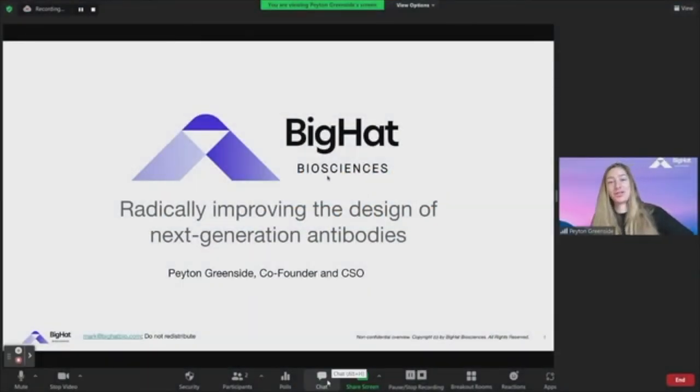Thank you to the organizers for the opportunity to speak. My name is Peyton Greenside. I'm one of the co-founders and the CSO of BigHat Biosciences, and I'm going to tell you today about our work on trying to make it radically easier to design and engineer next-generation antibodies.